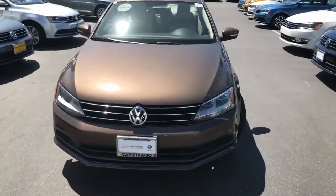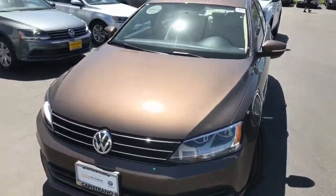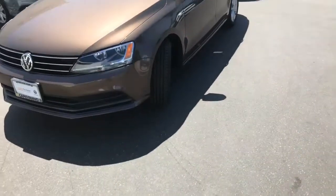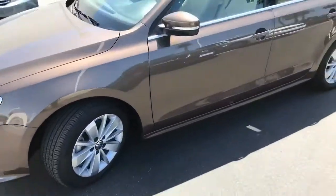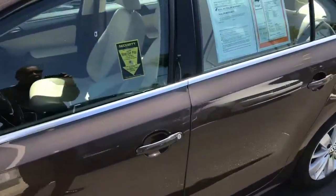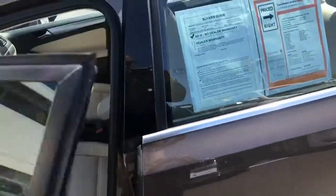Hey, it's Curtis over here at Capital VW with your 2015 Jetta SE. This is going to be Toffee Brown — a 2015 Jetta SE with Allure wheels. This is a certified pre-owned car with a Toffee Brown exterior and beige interior.